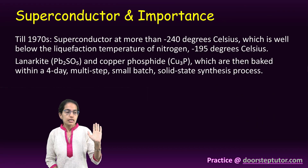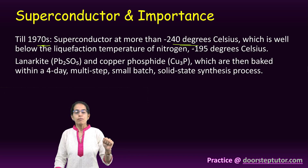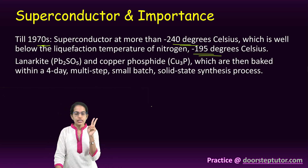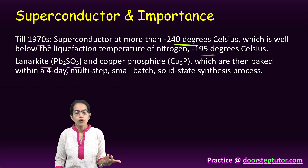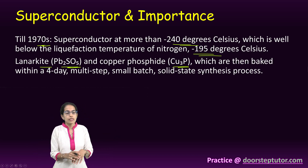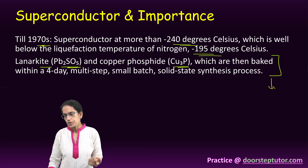Until 1970, superconductors were not observed above minus 240 degrees Celsius, which is below the liquid nitrogen temperature of minus 195 degrees Celsius. Two recently discovered compounds — lanarkite (Pb₂SO₅) and copper phosphide (Cu₃P) — are baked together over four days through multiple synthesis processes, and ultimately this superconductor, LK99, is produced.